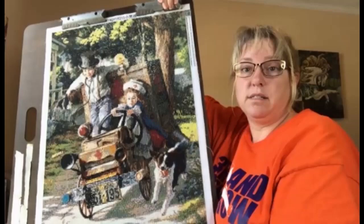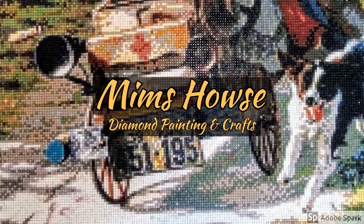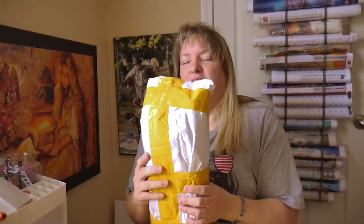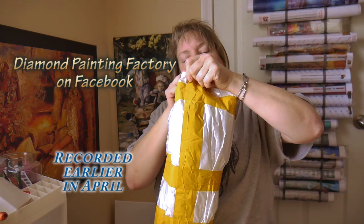Hi everyone! I have a big package of something and we're going to open it together. So stick with me. This has got to be from AliExpress or something. I'm not sure what it is yet. So bear with me, everybody. Let's open it up.